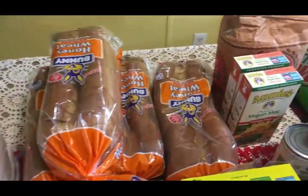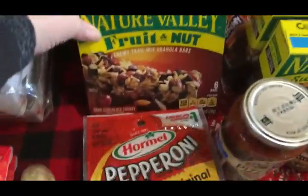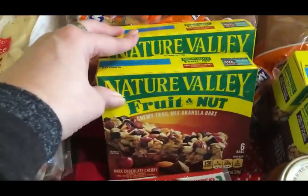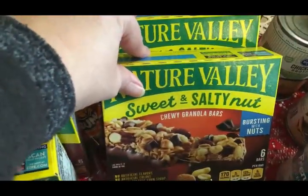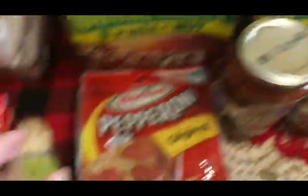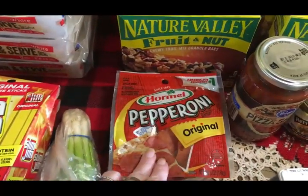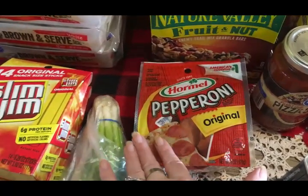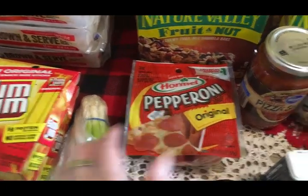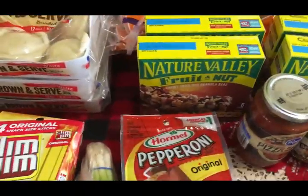I got four loaves of bread — last time we ran out so I got an extra loaf. I got some Nature Valley granola bars, the fruit and nut ones for me and the sweet and salty for Scott. I got some pepperoni to go on the cheese and cracker tray, because Travis doesn't care for summer sausage — he says it's too greasy and upsets his stomach — so this way he can have pepperoni if he wants.